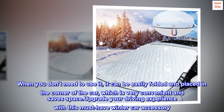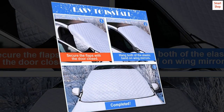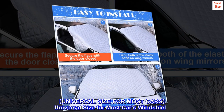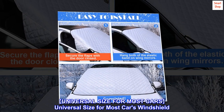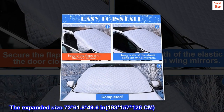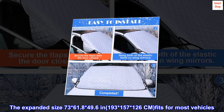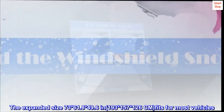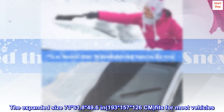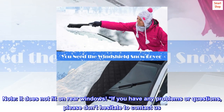Upgrade your driving experience with this must-have winter car accessory. Order now. Universal size fits most car windshields. The expanded size is 73 by 61.8 by 49.6 inches, or 193 by 157 by 126 cm, fitting most vehicles. Note: it does not fit on rear windows.